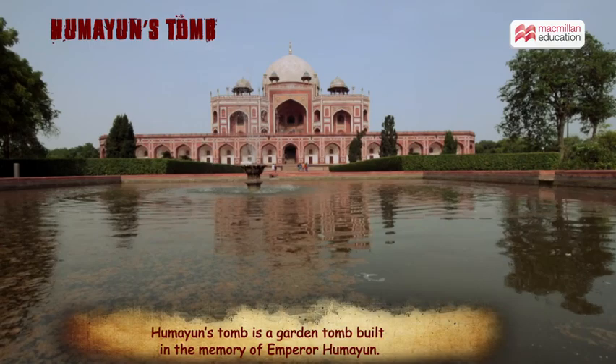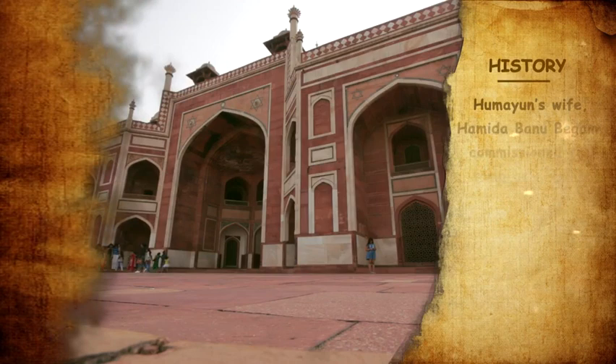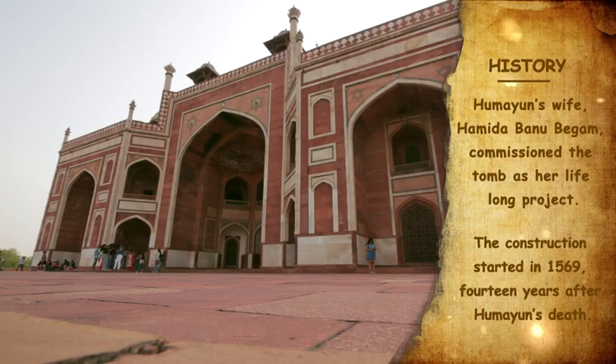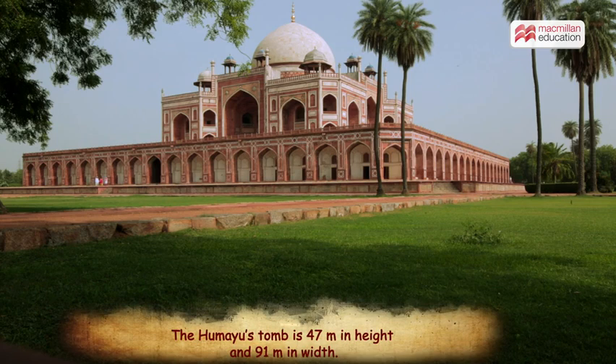Humayun's Tomb is a garden tomb built in the memory of Emperor Humayun, declared a UNESCO World Heritage Site in 1993. This monument is located in Nizamuddin, Delhi. Hamida Banu Begum, Humayun's wife, started the construction of the tomb in 1569, 14 years after Humayun's death.